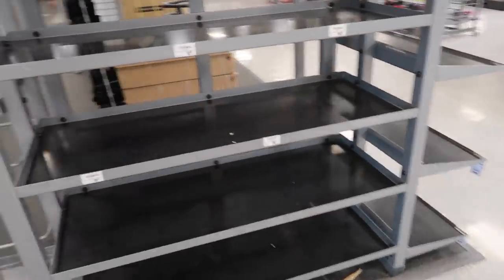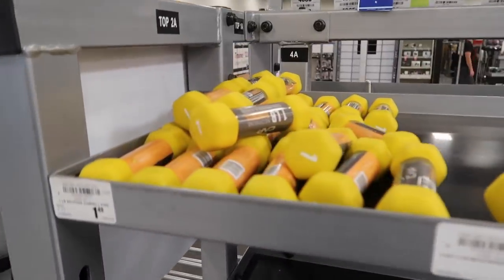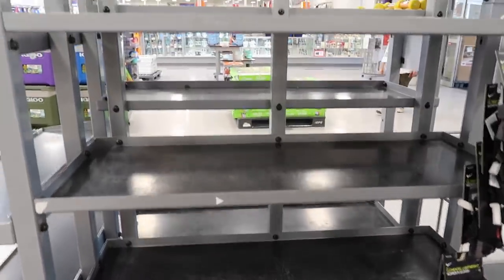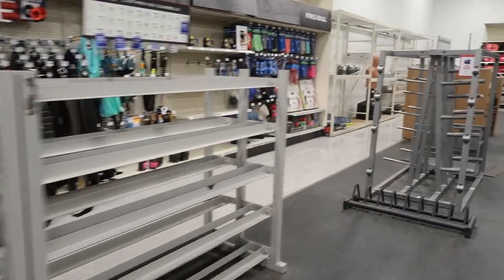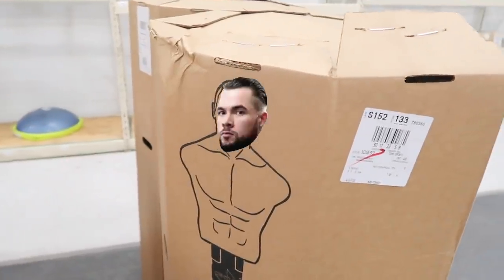At the entrance, all the dumbbells are gone. All they have are these weak one-pounders at $1.49. Kettlebells — gone, everything gone. More dumbbells — they're out. They've been out for a long time. Empty racks. There's a body opponent bag, but that's it.